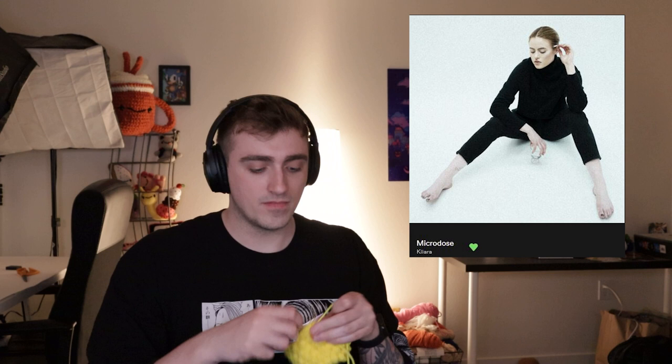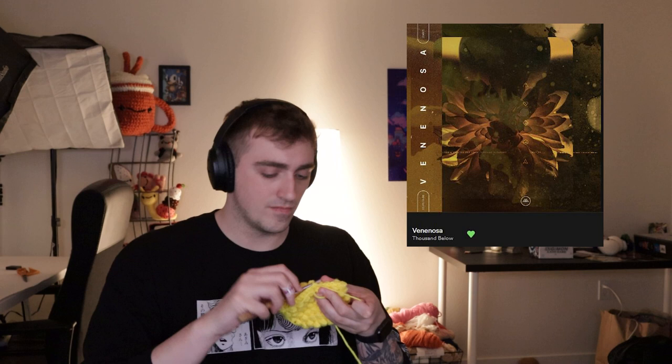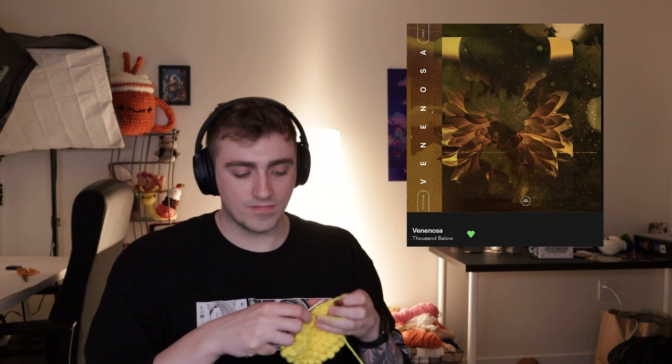Listening to music is a huge part of my crafting experience, so I want to share some music recommendations that have been on repeat for me all week. I'm loving the electronic elements plus the poppy vibe from the song 'Microdose' by Kiara. The new single from Thousand Below called 'Venenosa' just came out and I love every second of it — it has that post-hardcore sound with some breakdowns in the middle. A new artist I found is Lil Mariko; her music speaks for itself and her screams are really awesome.